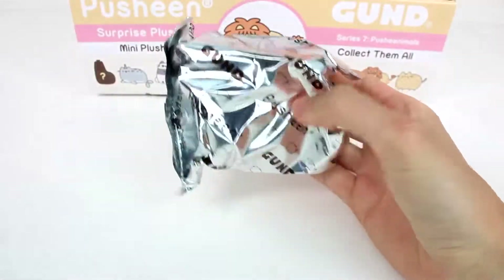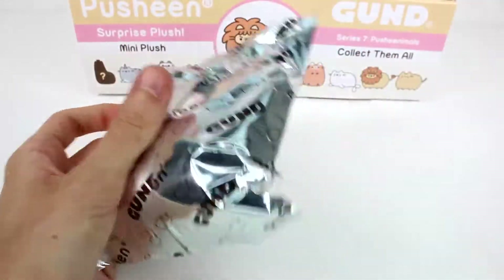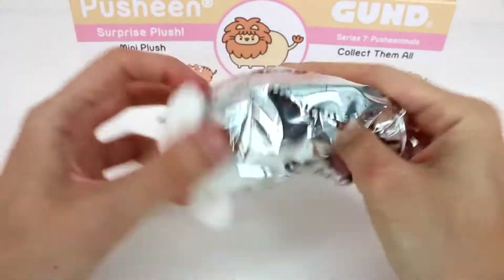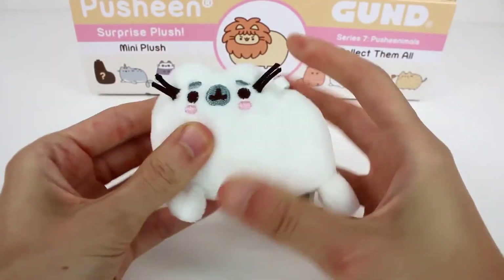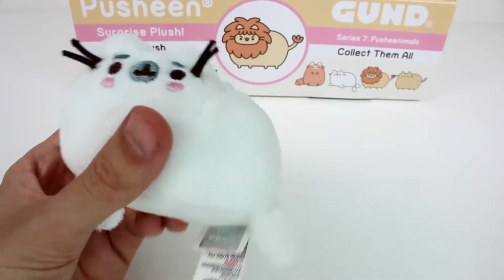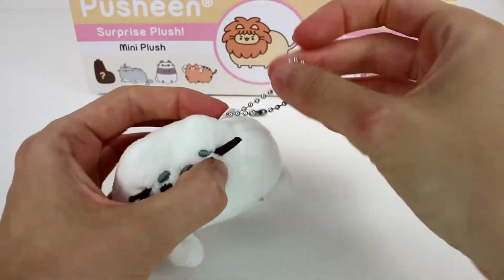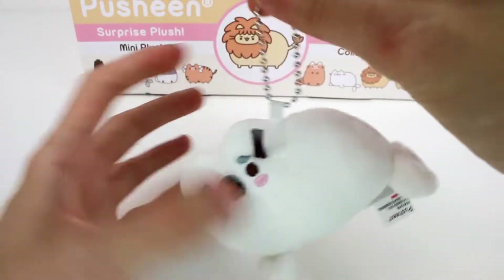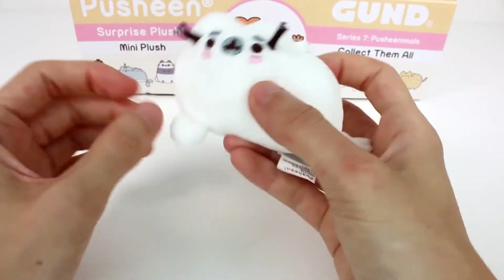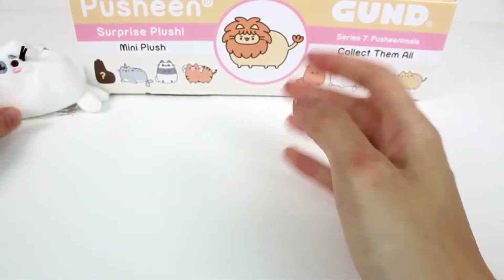And we have our blind bag. Let's open this up - I'm just going to get the scissors. Oh, it's the seal! It's the little seal Pusheen! Oh my goodness, these are so cute. They're super soft as always. I love the little whiskers - this is all embroidered right here. And then we have a little ball chain on here, so you can make them into a keychain, or you can take that off and just have a little plushie. It says Pusheen on the tag. Oh my gosh, look at the little flippers!